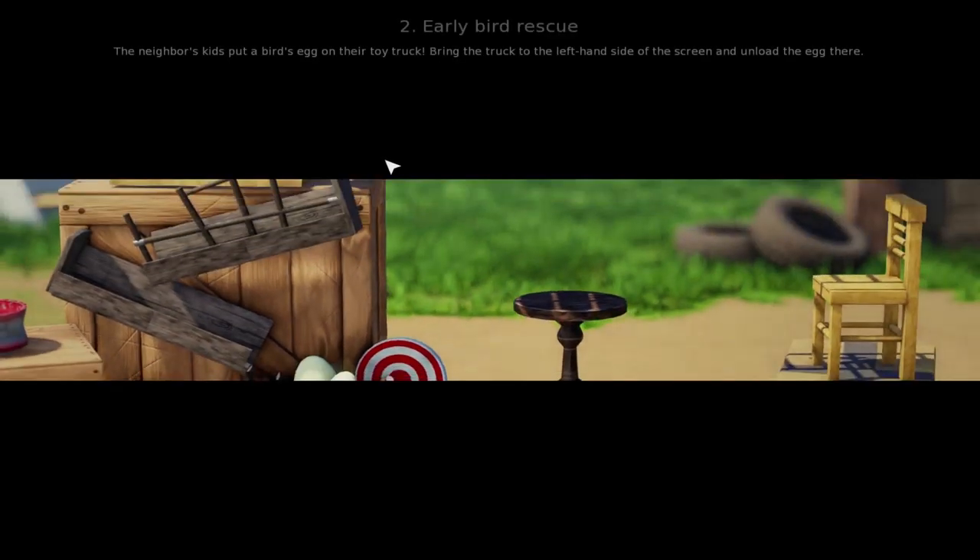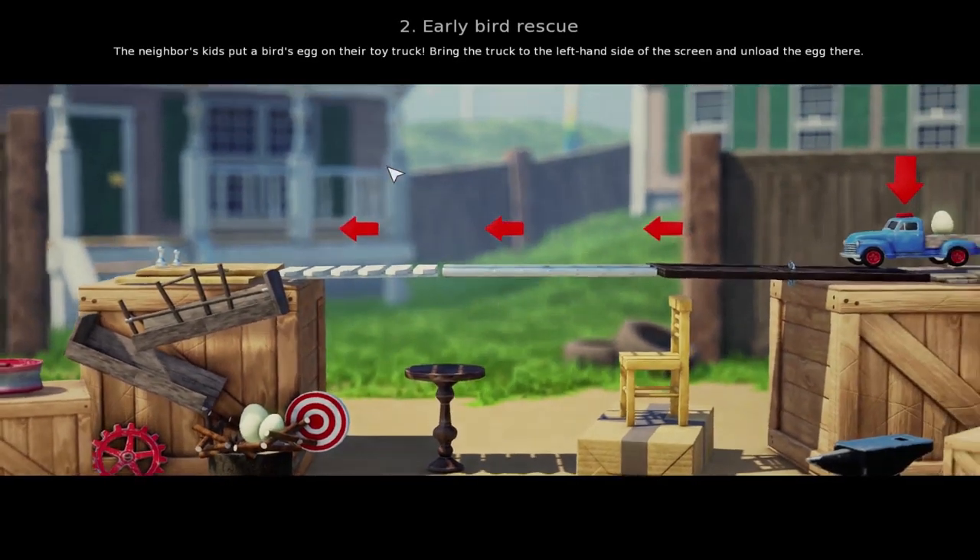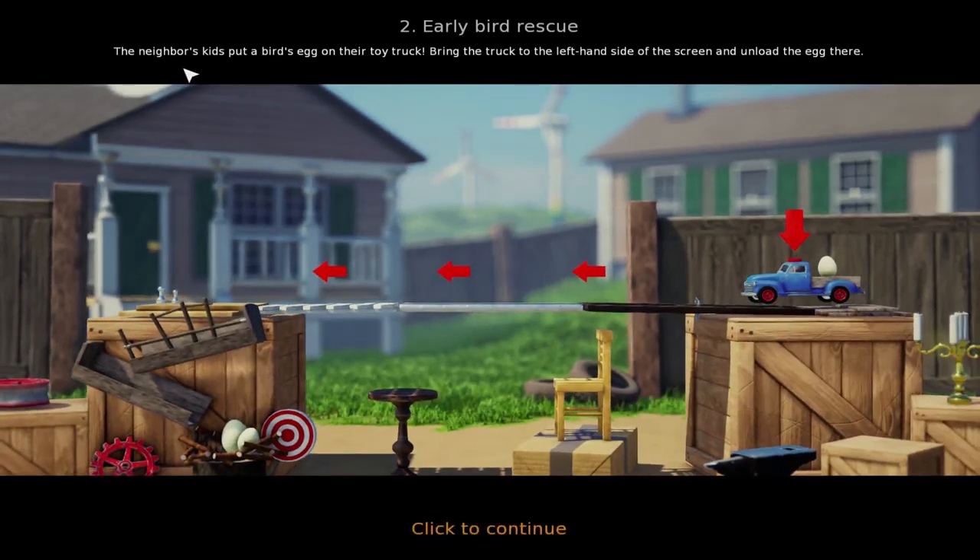Mary might have been playing this before me and that's why. Early bird rescue! The neighbor's kids put a bird's egg on their toy truck! Oh no! The poor baby birdie egg! Bring the truck to the left hand side of the screen and unload the egg there. All right!